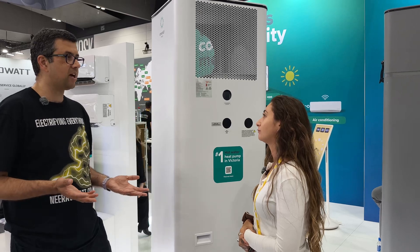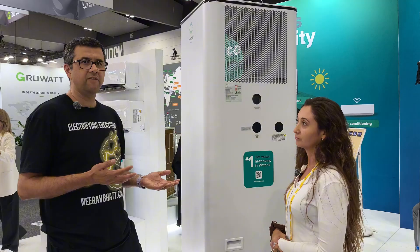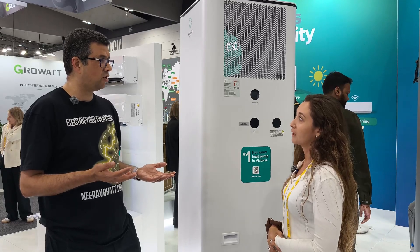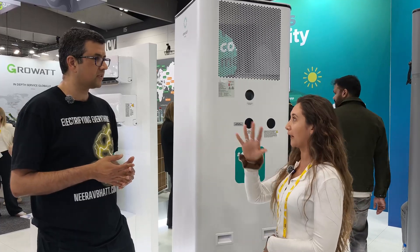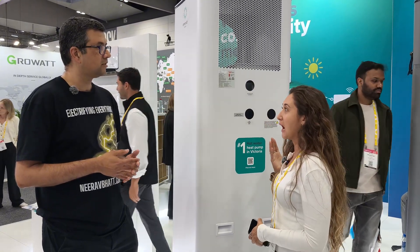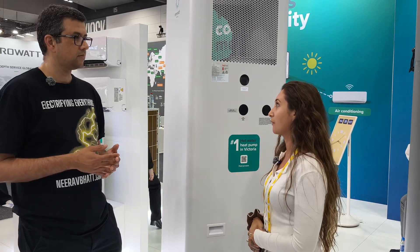People obviously want to ask about the cost. That will vary depending on which state you live in and local incentives from state governments, though the federal incentives are pretty similar across the board. Probably something like three grand for installation outside of Victoria without any incentives besides the federal ones. With the STCs, you'll be looking at around $3,000 for the Select. As you go up in the range, add an extra thousand or so. In Victoria you've got the additional rebates, and in New South Wales you have other rebates there as well.